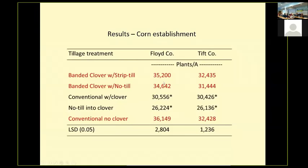Looking at our corn establishment — counting plants when very young — in Floyd County and in Tifton, the treatments highlighted in red showed statistically the same establishment as the conventional system with no clover, consistent at both locations. Conventional tillage where we tilled the clover under suppressed the population density, as did no-tilling directly into the clover. This tells us we need to do some kind of killing of strips of the clover.